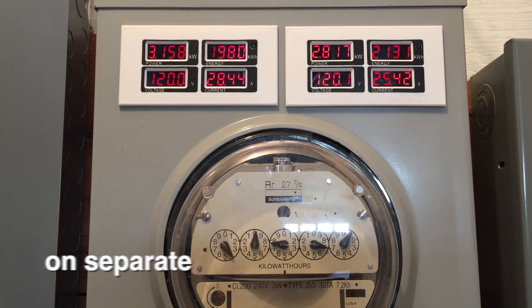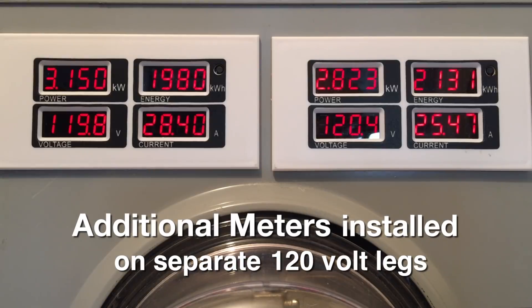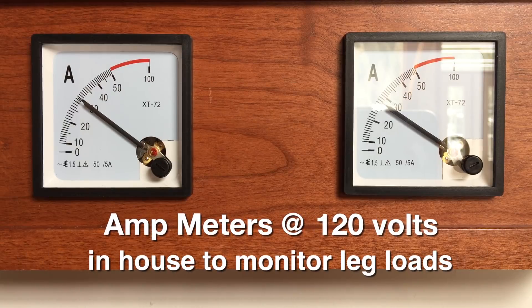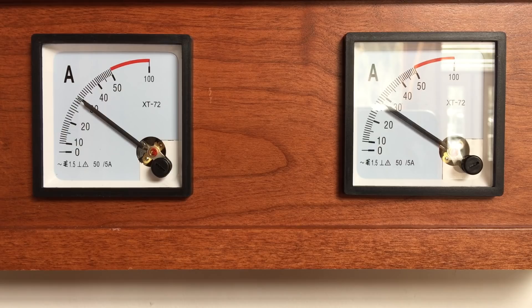These next meters allow us to monitor the separate 120 volt legs of power that come from the transformer. And this set replaces the former amperage meters so we can monitor the system in the house.